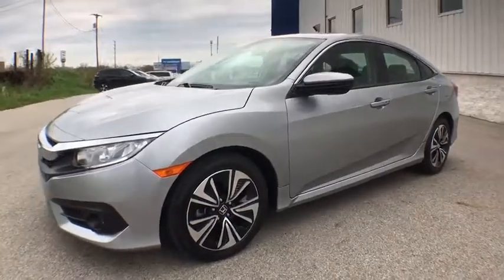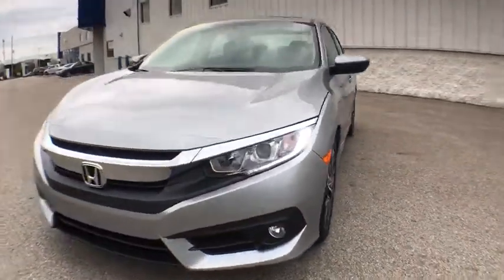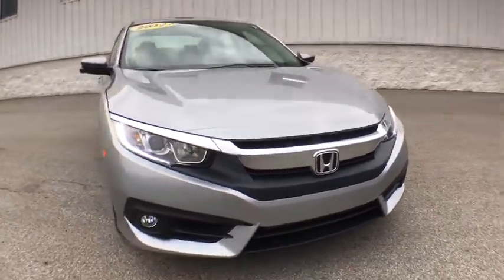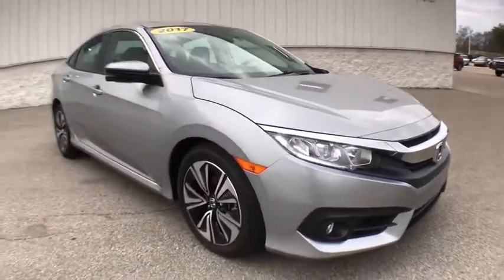The 2017 Honda Civic. Practical, awesome gas mileage, and incredibly reliable. This vehicle has less than 15,000 miles.